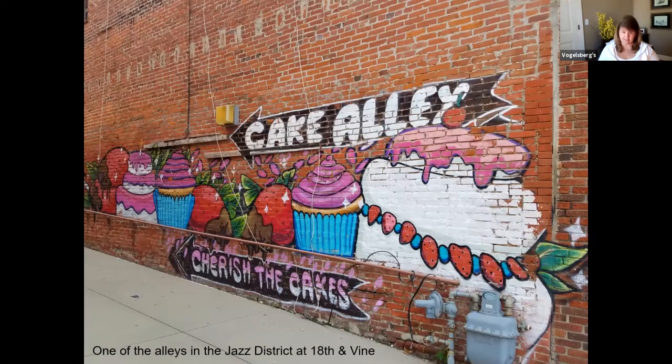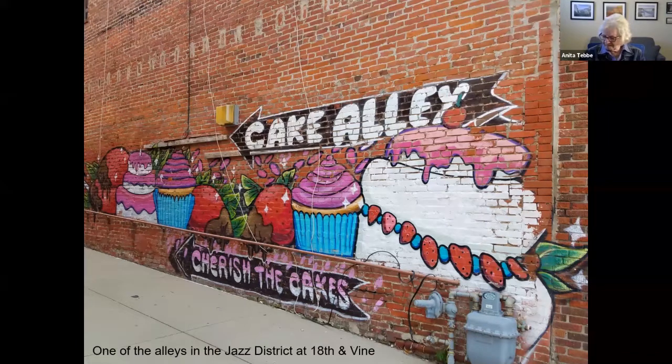This one is in the Jazz District, down 18th and Vine. It was in an alley — I saw it and took the picture. I can't find anything on it; there are a few pictures of it online but there's no artist signature. I just thought it was fun. Who doesn't like cake? Cake Alley.